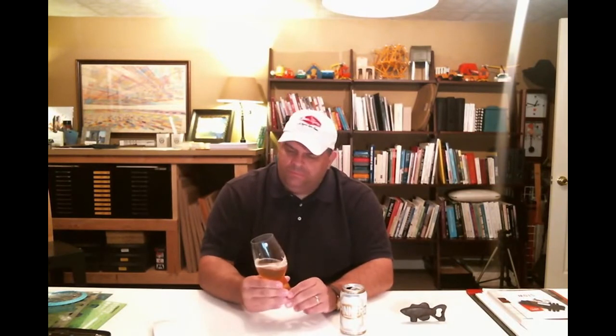This one is brewed out of Brevard, North Carolina, although they also have their original operations out of Colorado. The smell and drinking this together — it's got a little bit of sweetness on the palate, some tropical fruits, and I would say kind of a sweet apricot too. This is really yummy. I like this a lot.